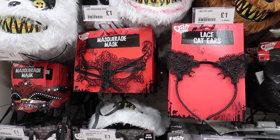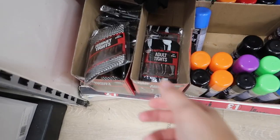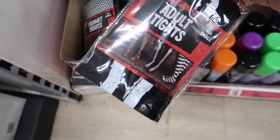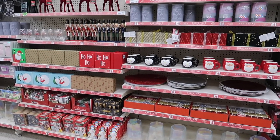I thought these little cat ears and fishnet tights would be great for Halloween dress-up, night out, adult party type things. However, obviously this year it's going to be a little bit different. Moving on to Christmas — they had loads of Christmasy bits in already, which I was pleasantly surprised by.